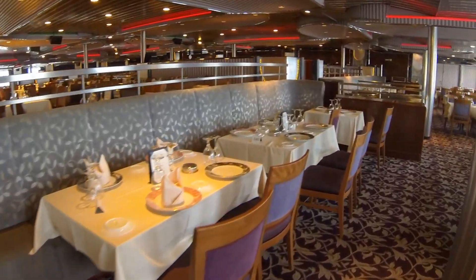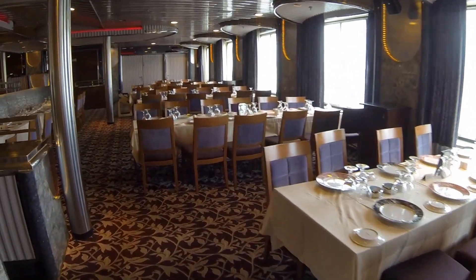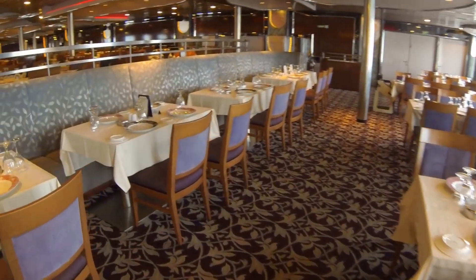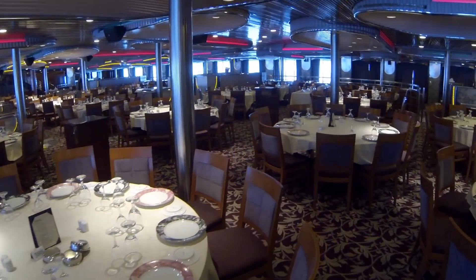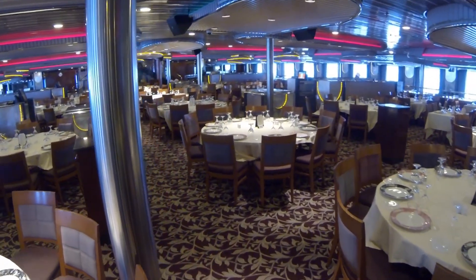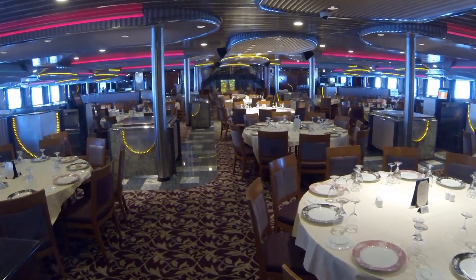The food is quite good and there's a good variety. Starters such as fried shrimp, tomatoes and buffalo mozzarella, soups and salads. And of course, the standard chicken, seafood, beef, vegetarian and pasta entrees are also available. For the diet conscious, low-calorie spa entrees are also available and quite tasty. The service was pretty good and the waitstaff performances are always entertaining.